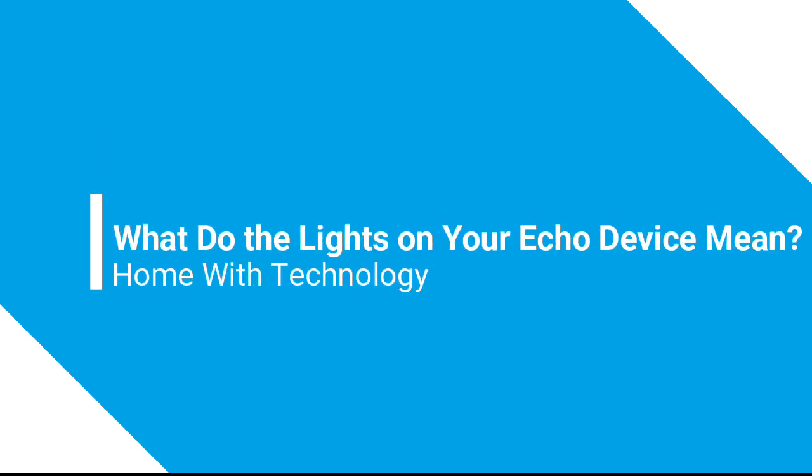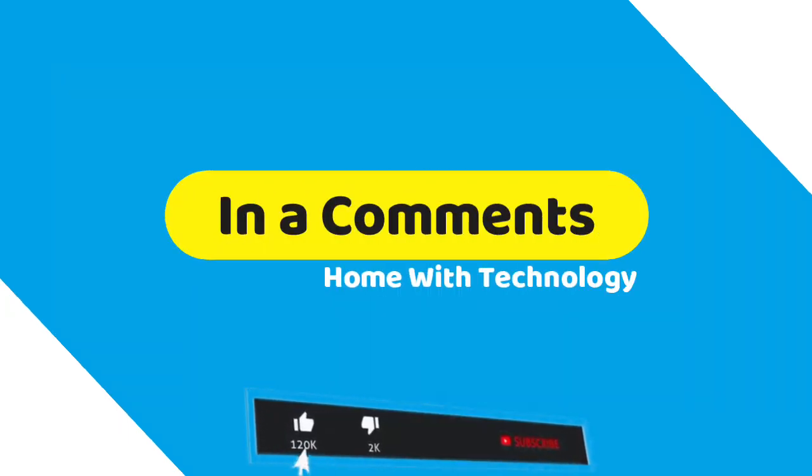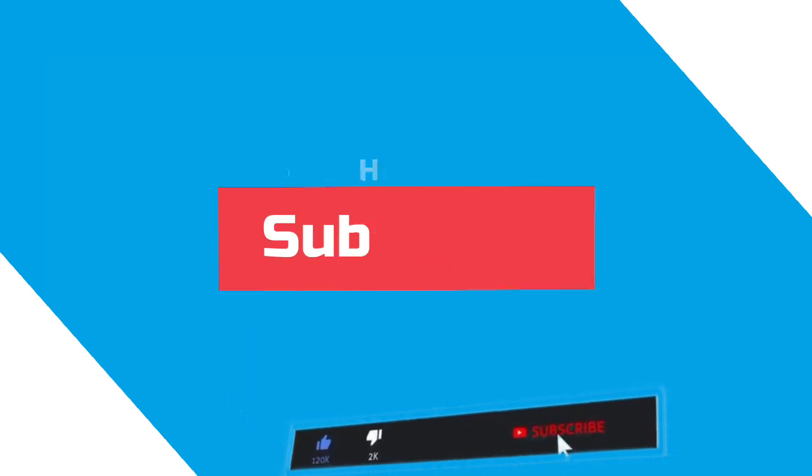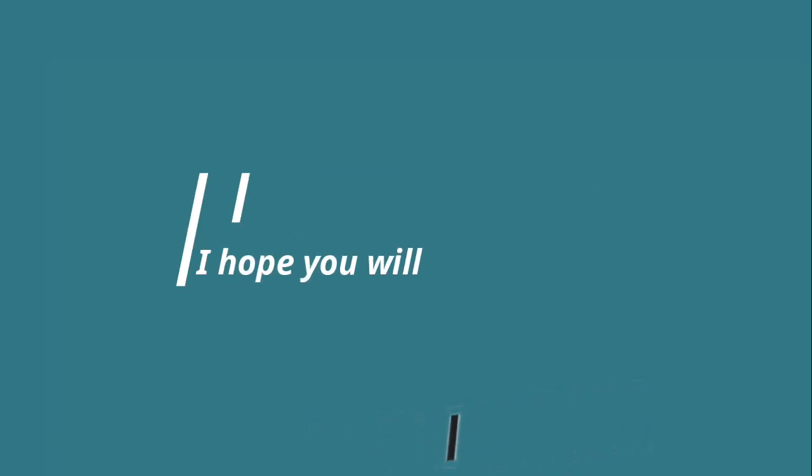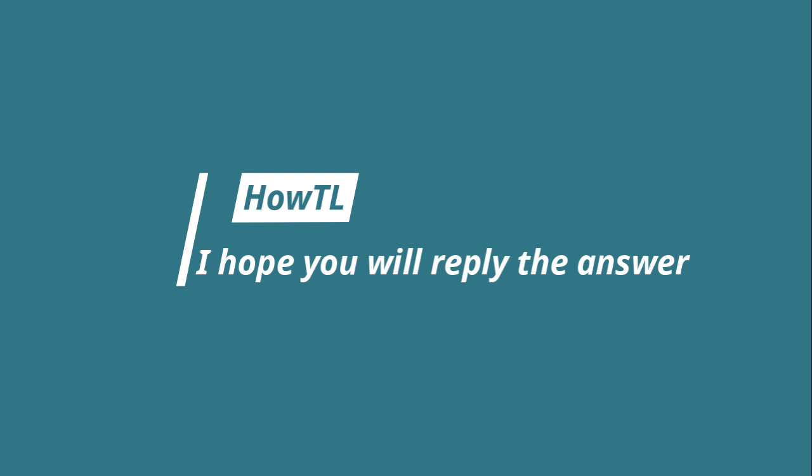Hey, welcome back to the HowTL YouTube channel. Today we see what the lights on your Echo device mean. Let me know what you think of this video in the comments and make sure to subscribe so you don't miss out on future videos. At the end of this video I've pinned a question — I hope you will reply with the answer.